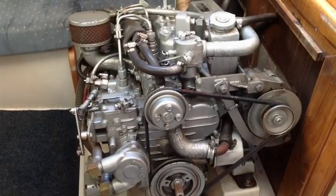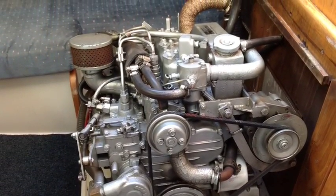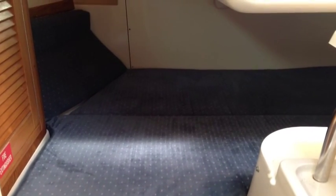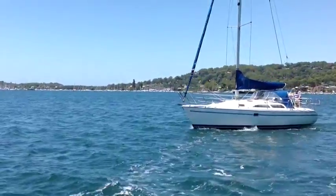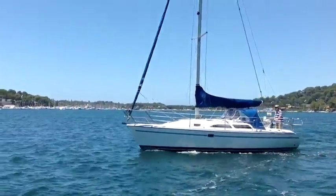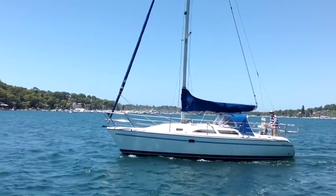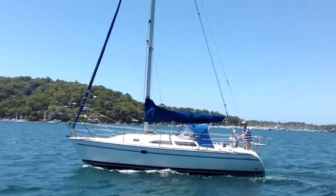She comes with a holding tank, which is something of note, and a 21 horsepower Universal engine. Her standing rigging was replaced in 2009, which is quite significant — it's just one less concern for a purchaser to know that the rigging has been replaced. Essentially, she's ready to go.